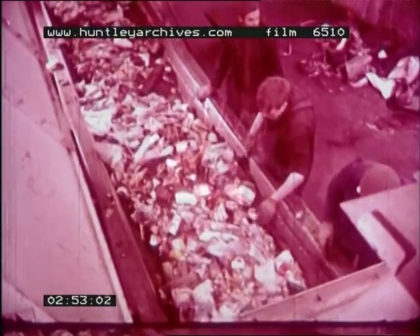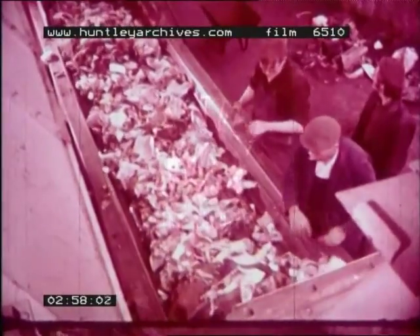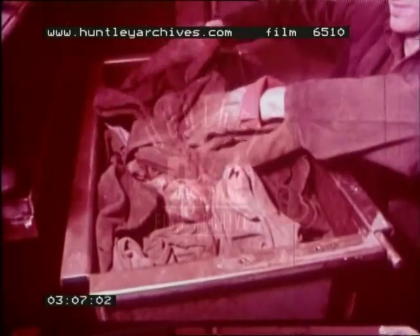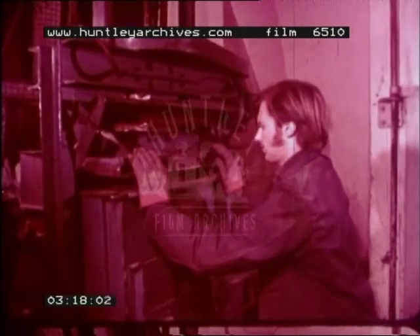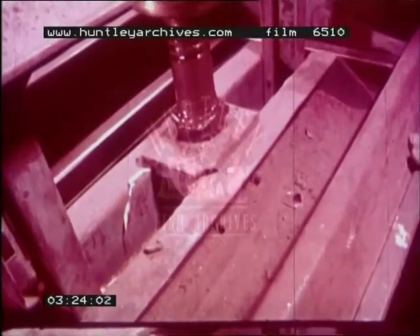Next, the rubbish goes into a big drum to shake out the dust. Can you see the dust? Then the rubbish moves along a conveyor belt. These men are sorting out the rags and old clothes. The rags and old clothes are stacked in a big metal box. Then they are pressed down.